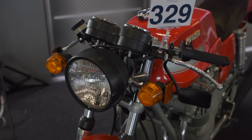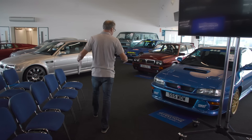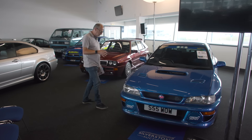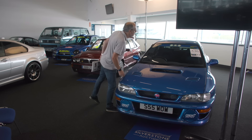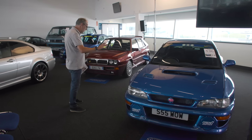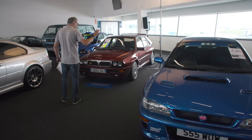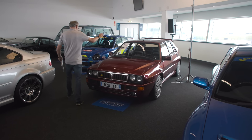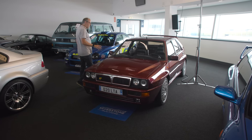It's raining really hard now. I'd have loved to show you that Ford Capri Tickford Turbo over there — a very special Ford Capri — but go look it up on the website. Let's go inside.